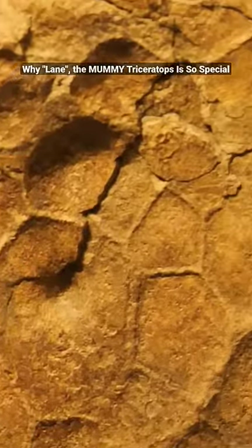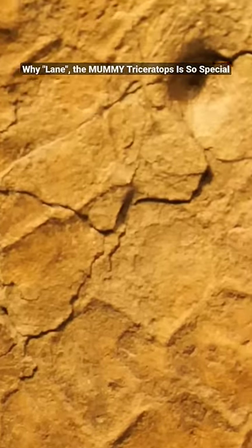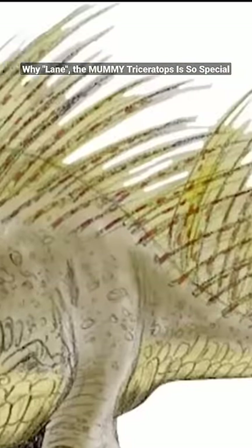You can see that Triceratops' skin had lots of little holes and even some much bigger, deeper holes. And these big, deep holes mean that Triceratops even had quills.